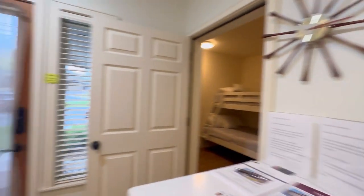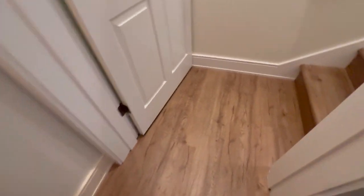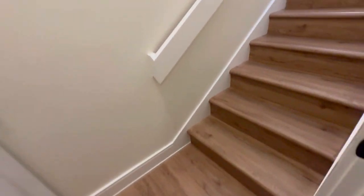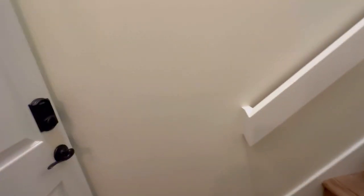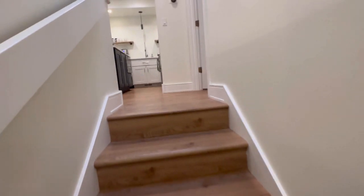Leaving the foyer and heading up the stairs — all LVP flooring, so super easy to clean, and it's a super clean place in general. At the top of the landing is the other lock-off, which would be considered Unit A, in addition to what's downstairs and the bunk beds.